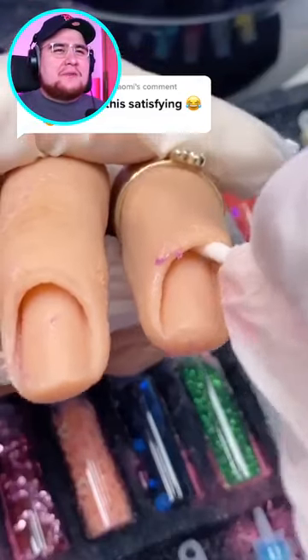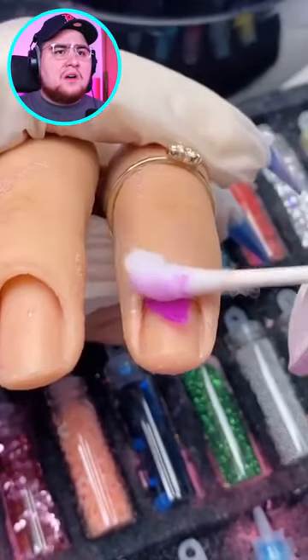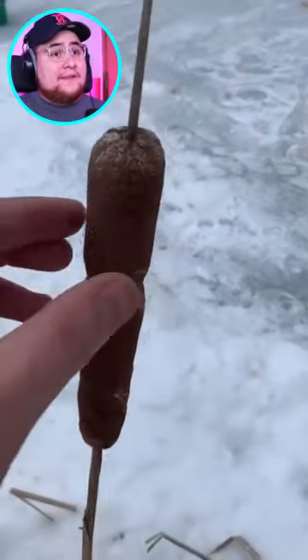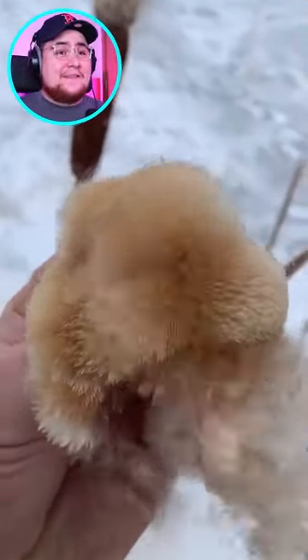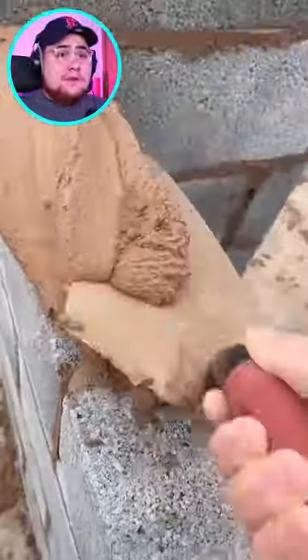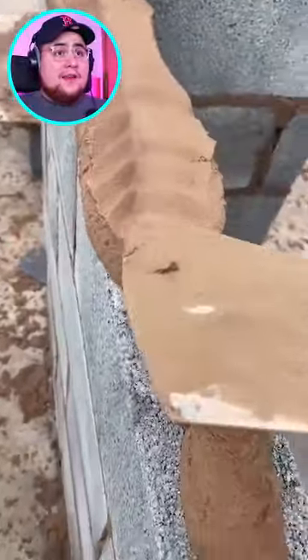Oh, this is making me cringe — why are those real fingers? I love cattails and this was so satisfying. Okay, now this is how you build a wall — the perfect amount of cement. What is that?